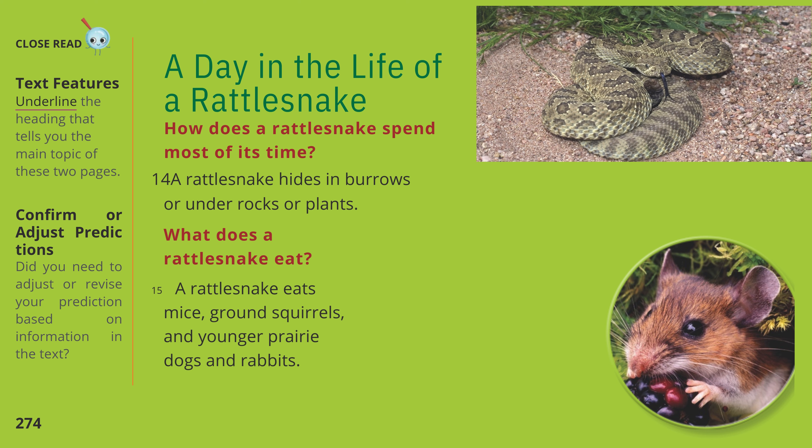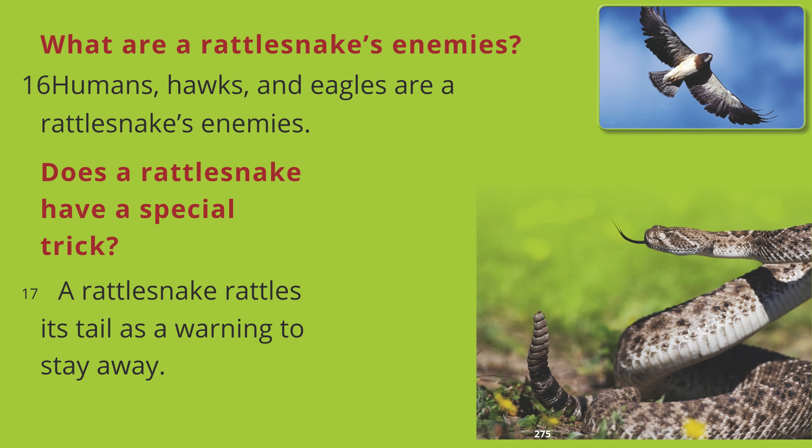A Day in the Life of a Rattlesnake. How does a rattlesnake spend most of its time? A rattlesnake hides in burrows or under rocks or plants. What does a rattlesnake eat? A rattlesnake eats mice, ground squirrels, and younger prairie dogs and rabbits. What are a rattlesnake's enemies? Humans, hawks, and eagles are a rattlesnake's enemies. Does a rattlesnake have a special trick? A rattlesnake rattles its tail as a warning to stay away.